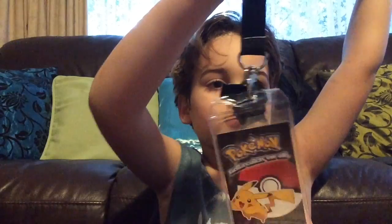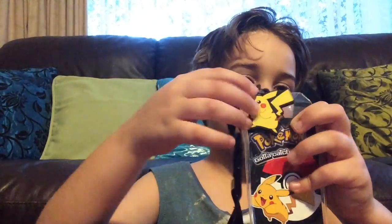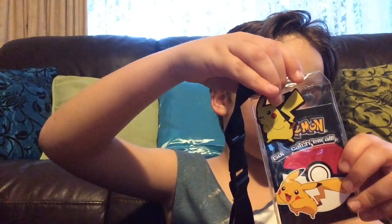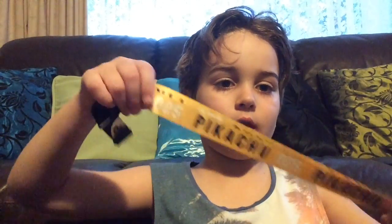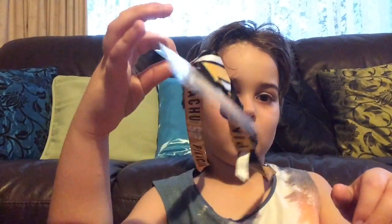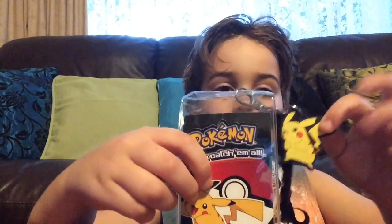First off, about this Pikachu necklace — or thing, I don't know what they're called. It's like a Pikachu, 'Pokemon, gotta catch 'em all,' and they have a lot of things about Pikachu. I think this is quite cool because it has really good detail.